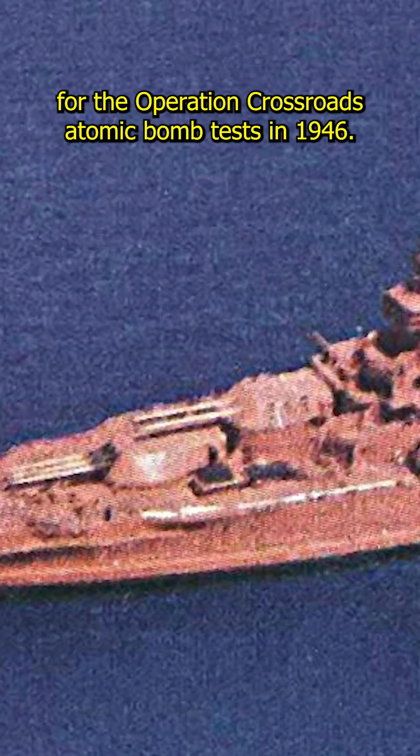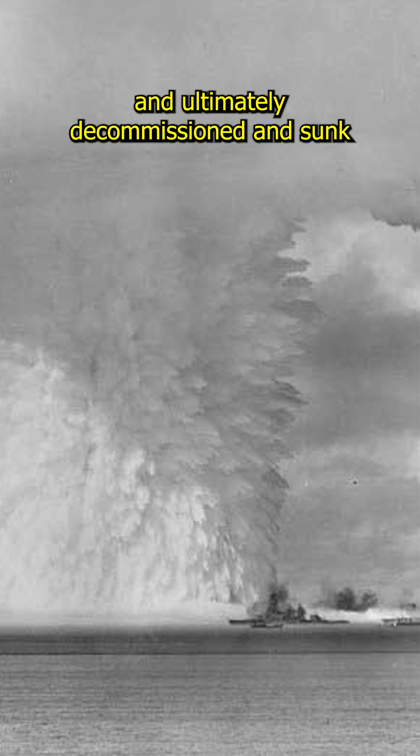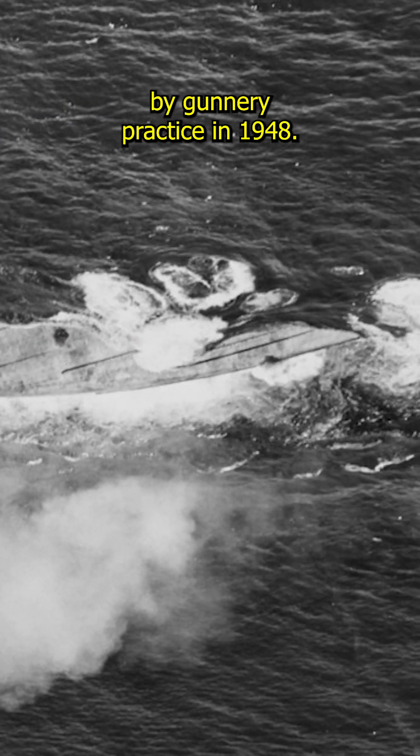Deemed obsolete post-war, Nevada was selected as a target for the Operation Crossroads atomic bomb tests in 1946. She survived both blasts but was heavily irradiated, and ultimately decommissioned and sunk by gunnery practice in 1948.